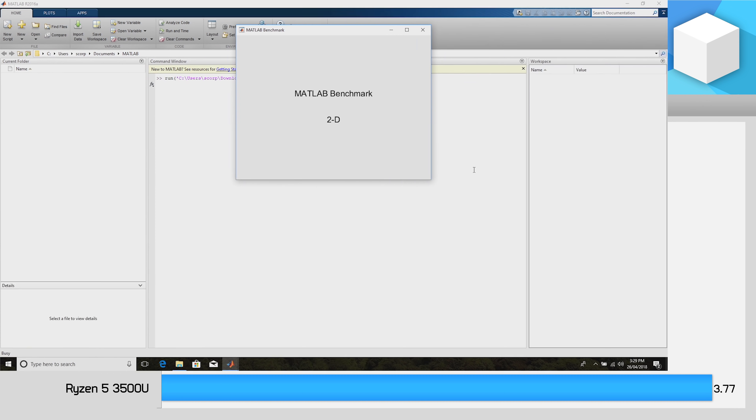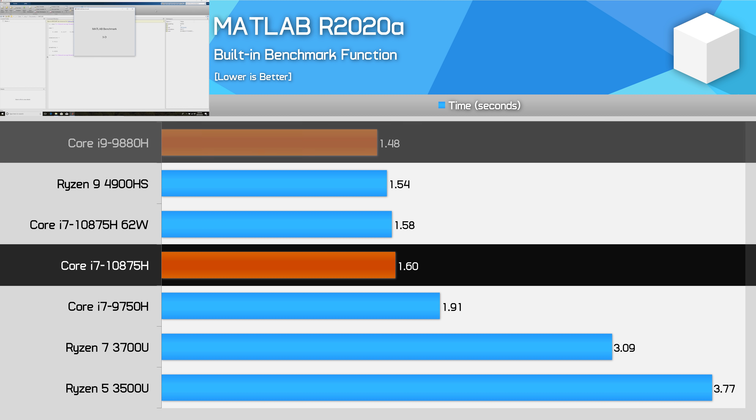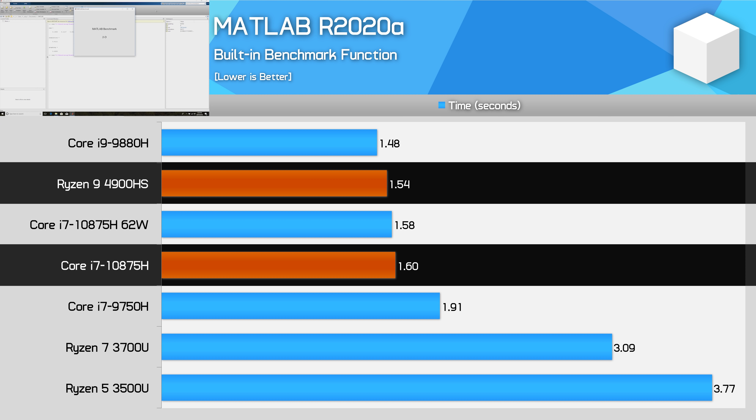One particularly interesting case is MATLAB R2020A. Using the built-in benchmark, we previously found that the Core i9-9880H was able to take the crown over the Ryzen 9 4900HS in this engineering tool. However, the 10875H can't keep up with the 9880H here — it's about 8% behind — so as a result it falls 4% behind the 4900HS as well. This means that for engineers looking at a workstation laptop, Intel's new Core i7 8-core may not be the way to go compared to Ryzen. We might only be seeing leading performance with the Core i9-10980HK.